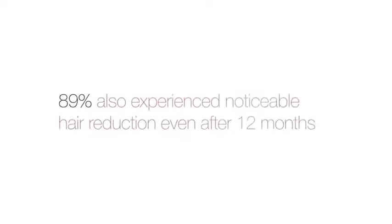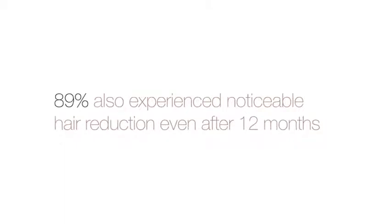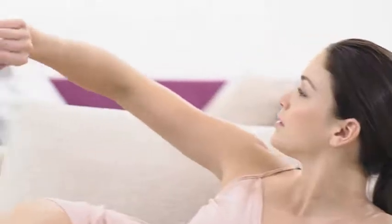89% of consumers also experienced noticeable visible hair reduction in the treated area, even after 12 months since their last treatment.